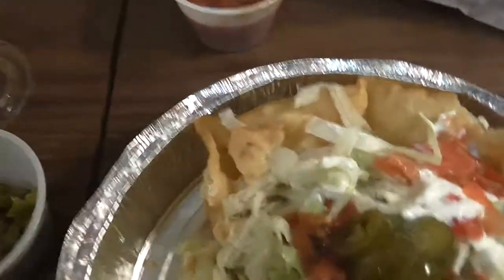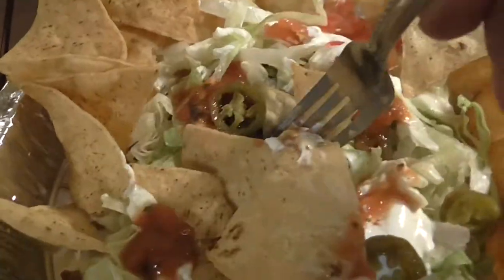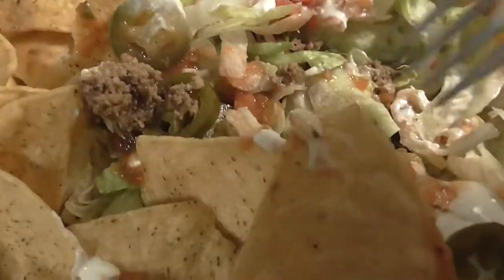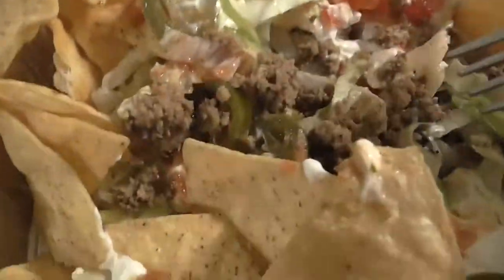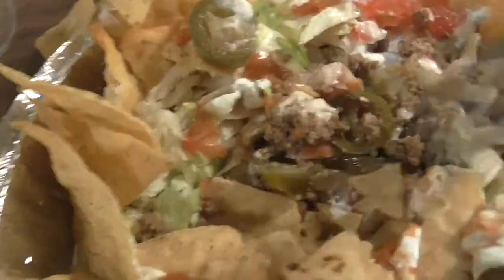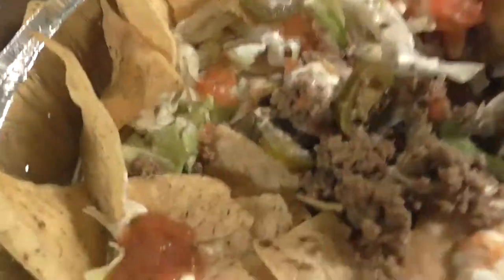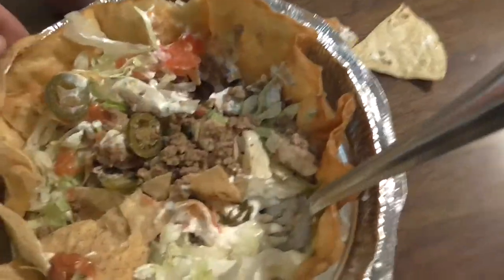My mouth is already on fire! I'll throw some tortilla chips on there. My favorite thing to eat is taco salads. The taco meat has a unique taste — like fresh beef. That's some of the freshest taco meat I've ever had, folks.